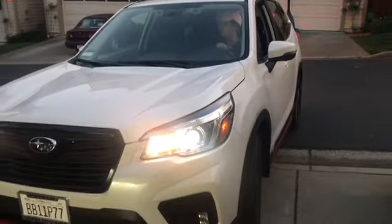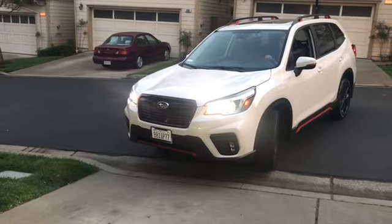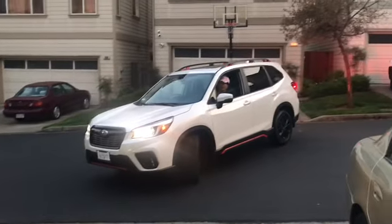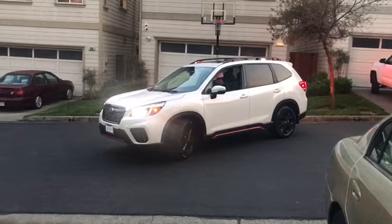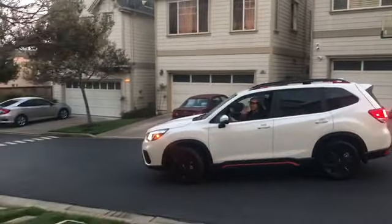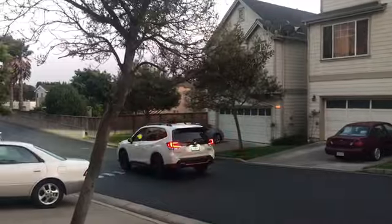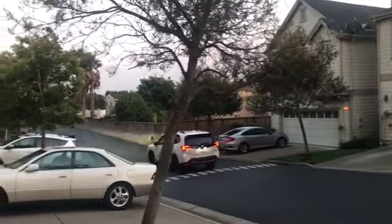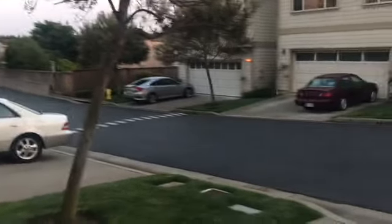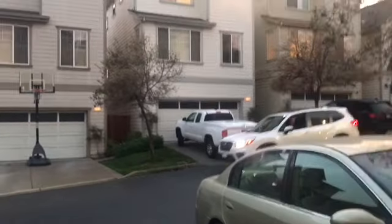Let me do a test drive. I feel like it's a big car.